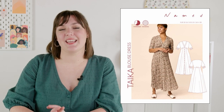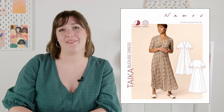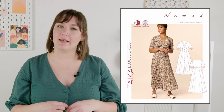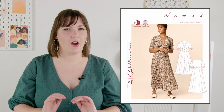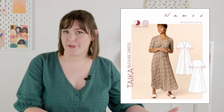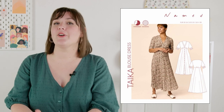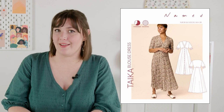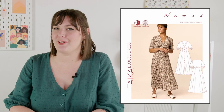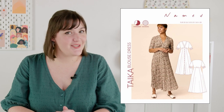The Taika dress comes in UK sizes 4 to 28, so that's a 33 to 56.5-inch hip. This is an intermediate pattern mostly because that button placket is a separate piece, which can be a little hard to maneuver. The higher waist isn't necessarily more difficult to sew, but since it's a unique feature, the rating reflects that. It's also made for drapier wovens like cotton lawn, viscose chalét, and tensile, which definitely have a reputation of being a little bit slippery and needing a little bit more patience to sew up.